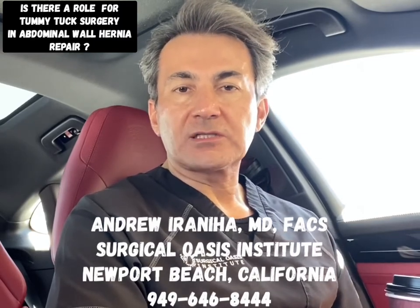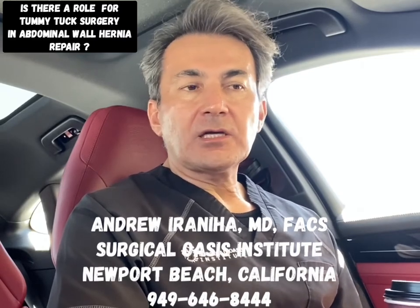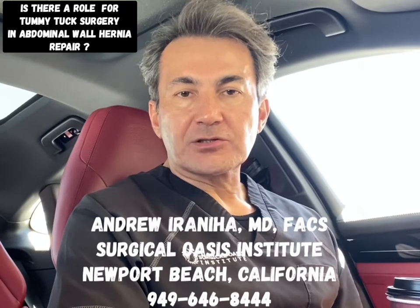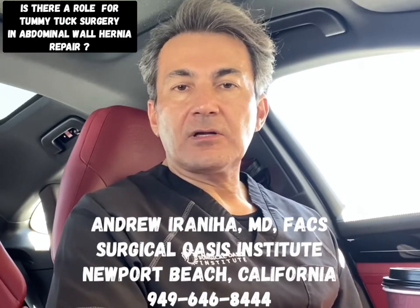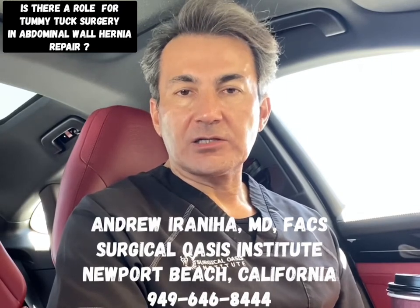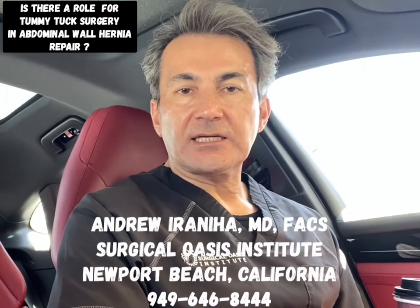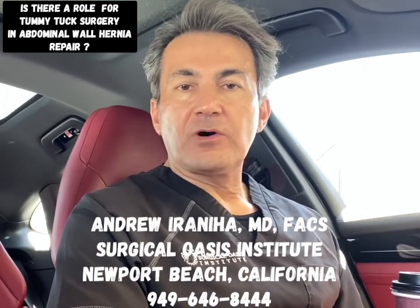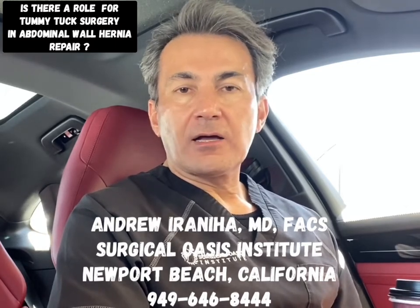Closing the diastasis recti reinforces the hernia repair and eliminates the need for mesh placement. At the end, we pull the skin down, cut the excess skin, and reconstruct the umbilicus. The advantages of this technique are that you repair the hernia beautifully without placing mesh, and you also remove excess skin.